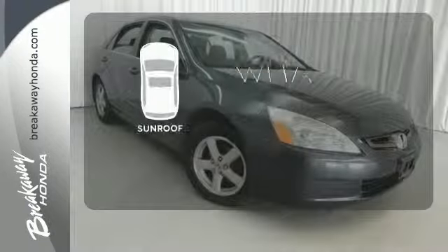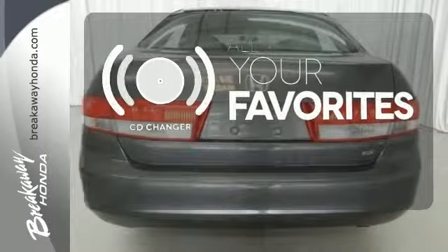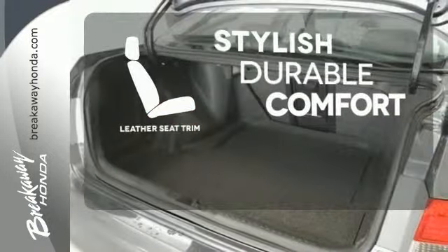The sunroof gives you fresh air for your drive. The CD changer lets you change things up for the perfect soundtrack. The leather seat trim offers style and durability.